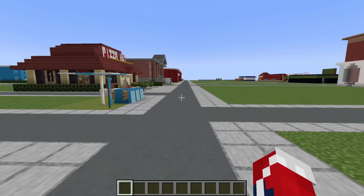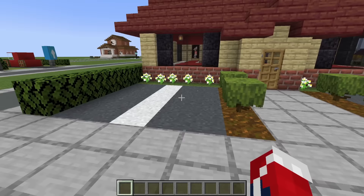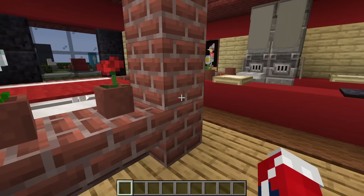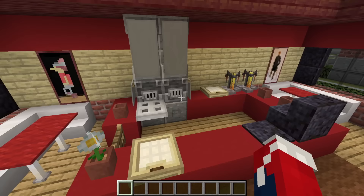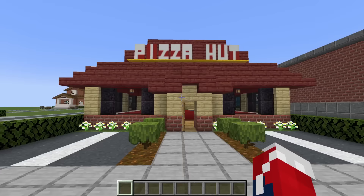Next up, we have an ice cream stand. Moving on down, we have a Pizza Hut — such a wonderful building. We have a bunch of car parking spaces out front and inside a bunch of tables on both sides. This is where we'd order and cook our pizza. I just really love how this Pizza Hut looks — I feel I really captured the whole feel of the actual restaurant. One of my favourites.